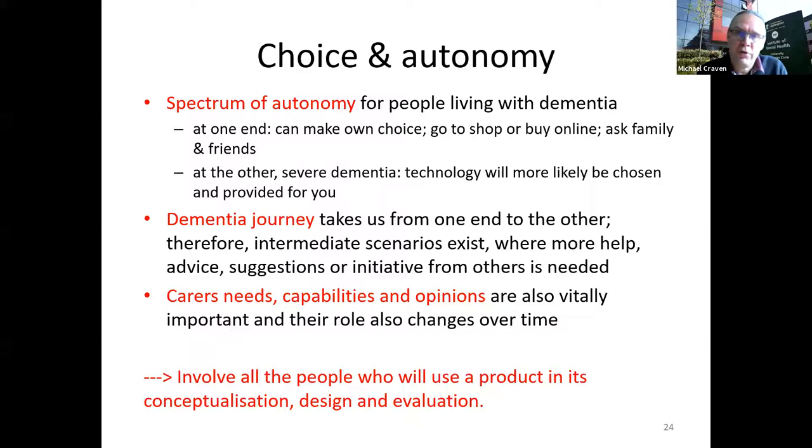On choice and autonomy: there's a spectrum for people living with dementia. At an early stage, someone is still making most of their own choices, perhaps with some support. At the severe end, more choices may need to be made for or provided to them. The kinds of technologies deployed will differ across this spectrum. The dementia journey often traverses the whole spectrum, so there's a constantly changing situation — and the technologies and solutions brought in will also need to change, applying equally to carers, friends and family as to the person with dementia.